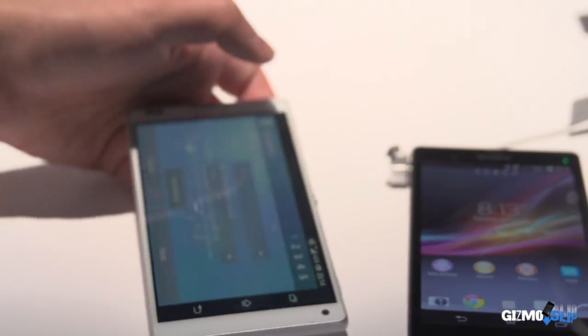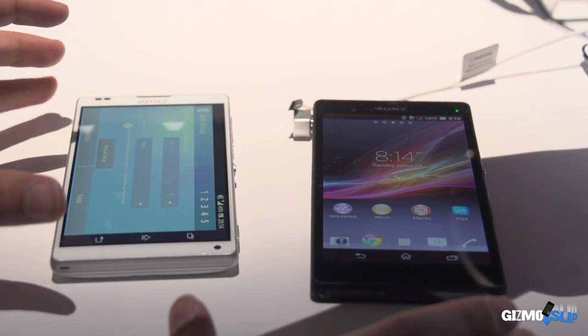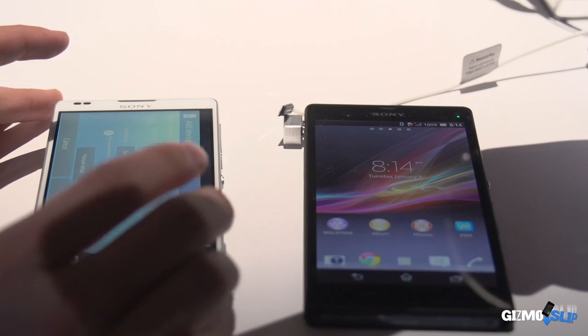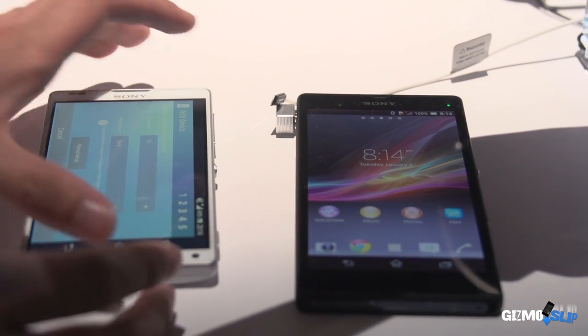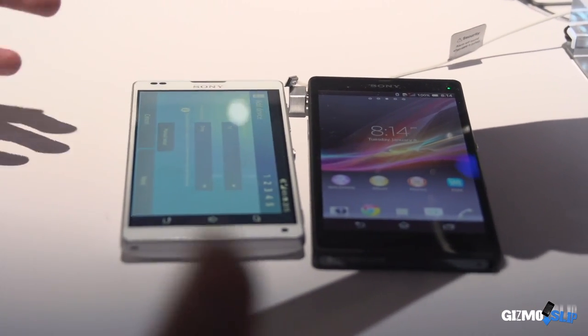The processor and screen are the same on both. They're both using a 5-inch display. What's impressive about the ZL though is that Sony managed to fit the 5-inch display onto a smaller body — it takes up about 75% of the overall chassis of the phone.